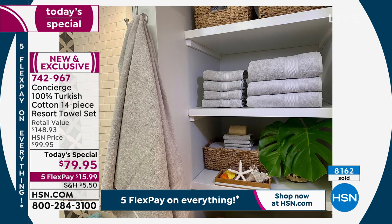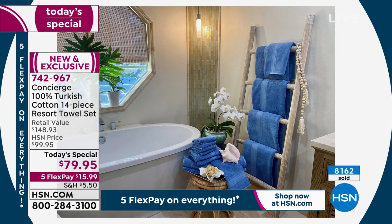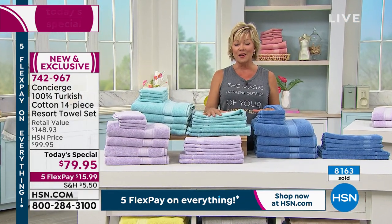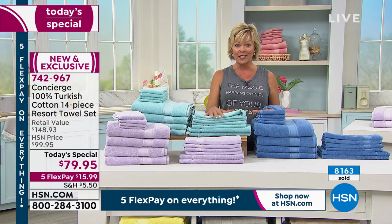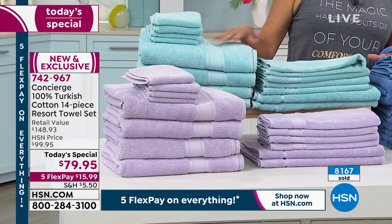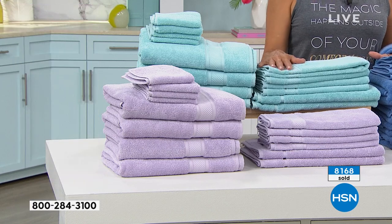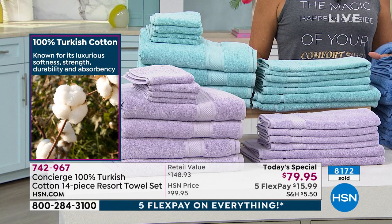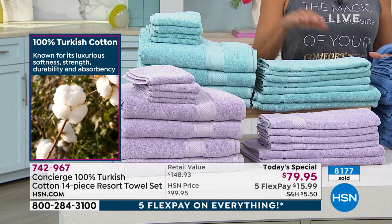This Turkish cotton story is even better than anything we've done before — it's the first of its kind and the best we've ever done. A retail compare of about $150 easily makes our price close to half of what you'd spend at retail. Turkish cotton is known for its luxury, softness, strength, durability, and absorbency.